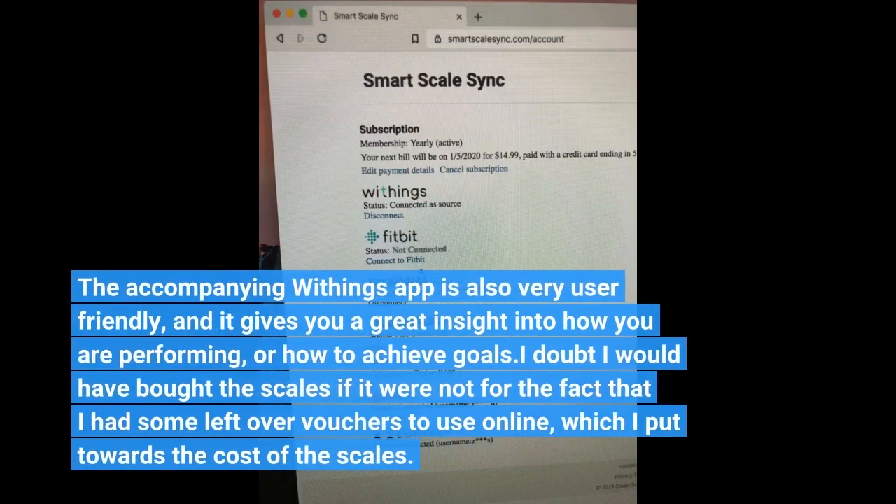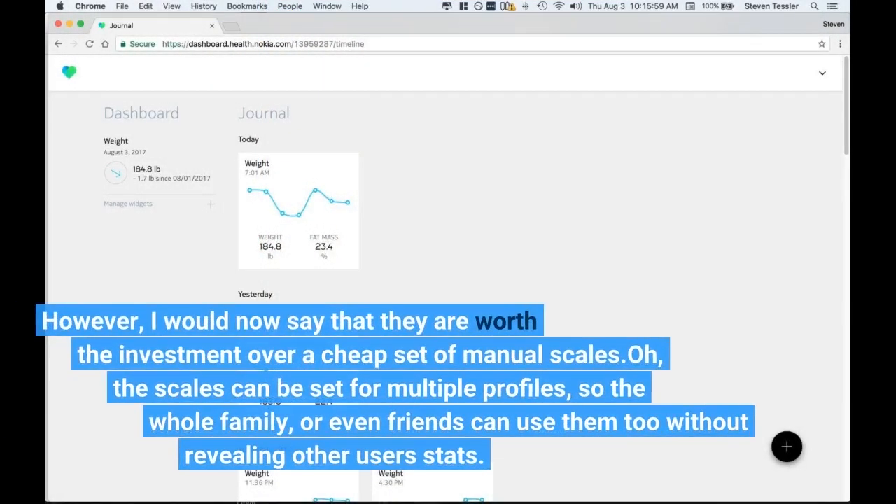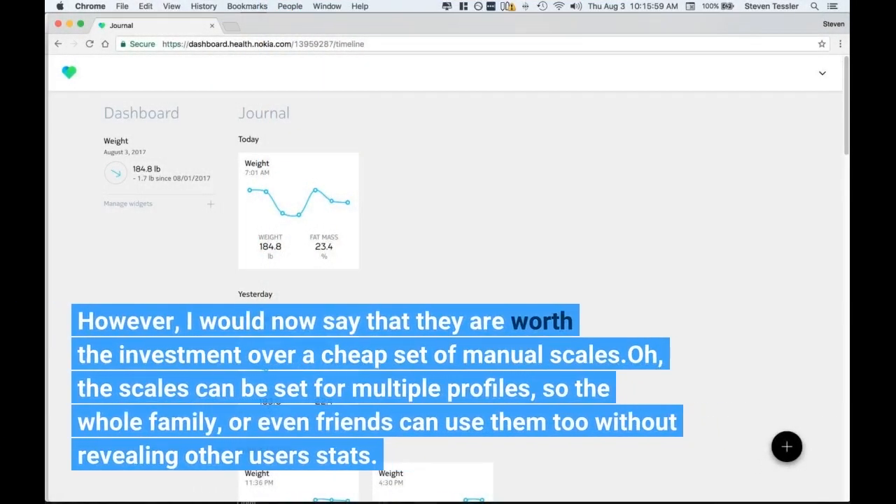The accompanying Withings app is also very user-friendly, and it gives you a great insight into how you are performing or how to achieve goals. I doubt I would have bought the scales if it were not for the fact that I had some leftover vouchers to use online, which I put towards the cost of the SC. However, I would now say that they are worth the investment over a cheap set of manual scales.